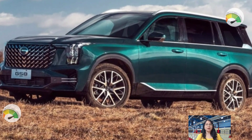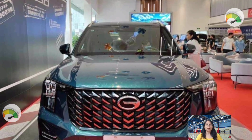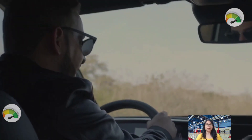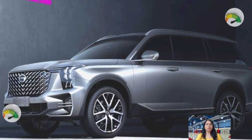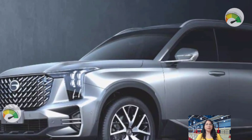The Trumpchi GS8 GL4WD, the only model available in the Middle East market, is priced at 133,900 dirhams, which is approximately $36,460 USD. This pricing is considered a major selling factor for an SUV with all the features it offers.